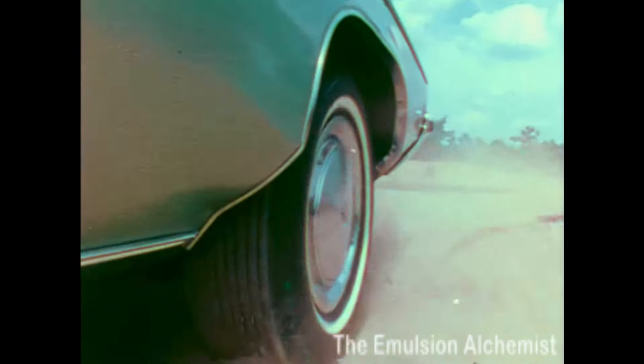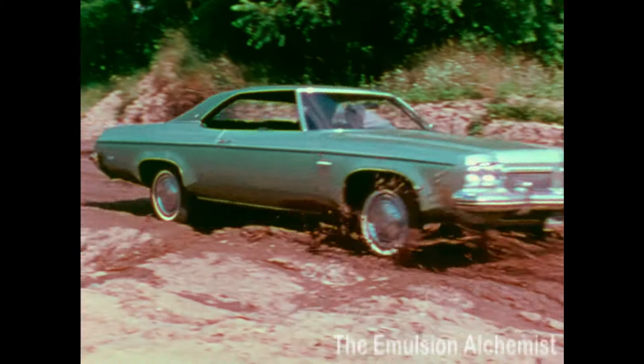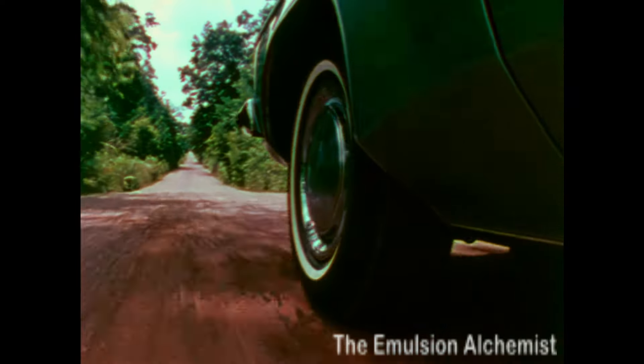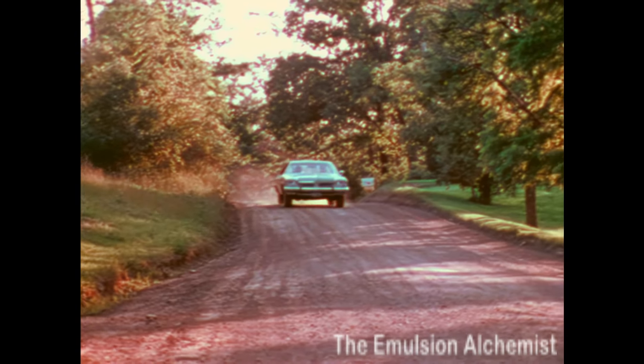Rugged. Durable. It takes on the bumps, cuts right through obstacles, and stretches out on the road. You can be tough with it, because Delta 88 is more than just another pretty car.